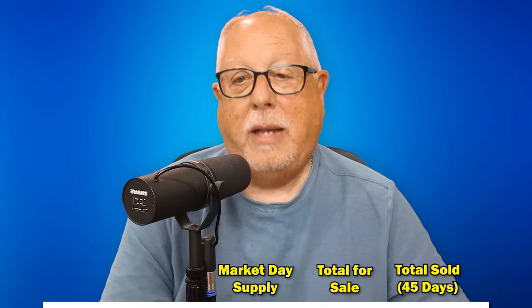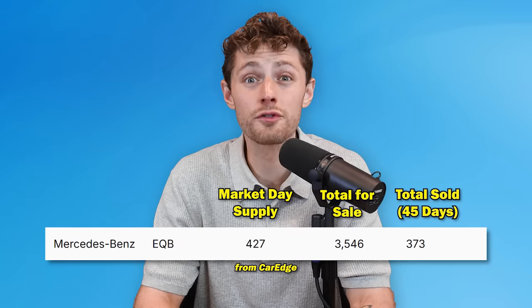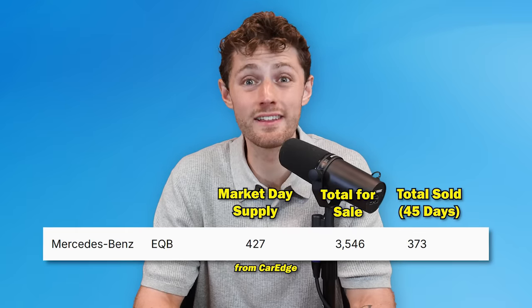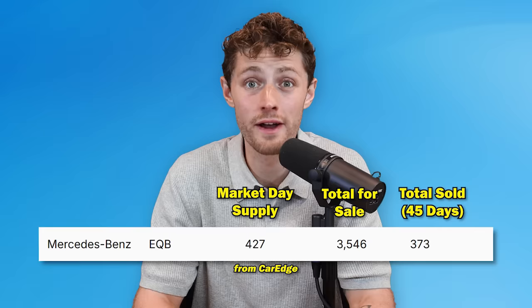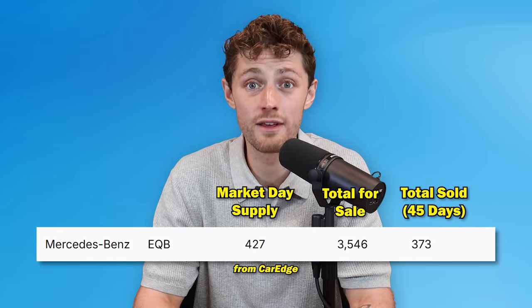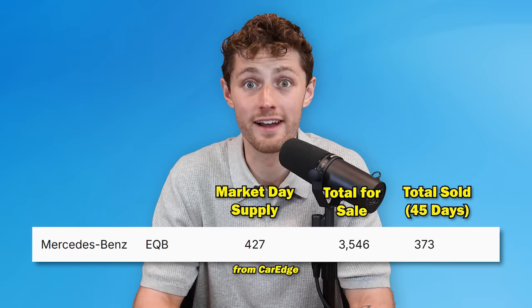Perhaps the Maserati Levante was the answer to the question no one ever asked. We've got our first EV on the slowest selling cars list — number three: the Mercedes-Benz EQB, the crossover SUV, with a 425-day supply for this $63,000 electric vehicle. There are 3,546 of these actively for sale right now in the United States, and it would take significantly over a year to sell all of them. There probably isn't a Mercedes-Benz dealer not asking themselves, 'How did we end up with so many of these?'